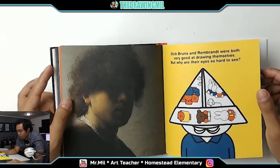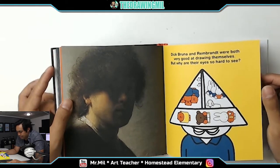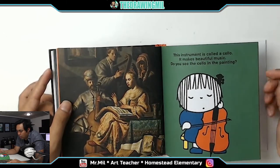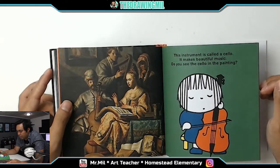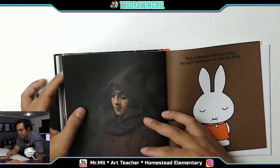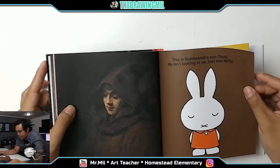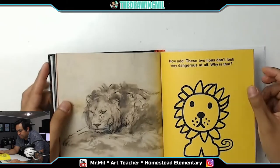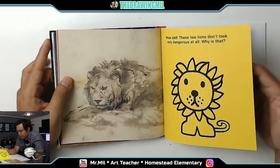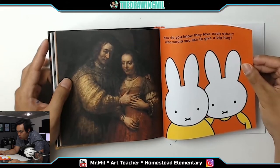Dick Brunner and Rembrandt were both very good at drawing themselves, but why were their eyes so hard to see? This instrument is called a cello — it makes beautiful music. Do you see the cello in the painting? This is Rembrandt's son Titus — he isn't looking at us, just like Miffy. These two lines don't look very dangerous at all — why is that? How do you know they love each other? Who would you like to give a big hug?